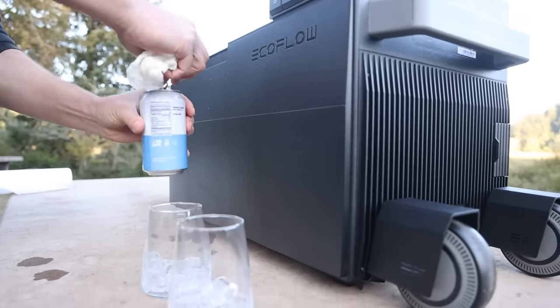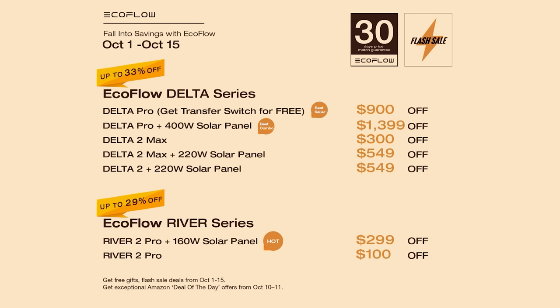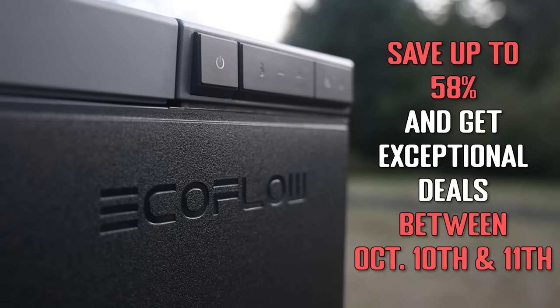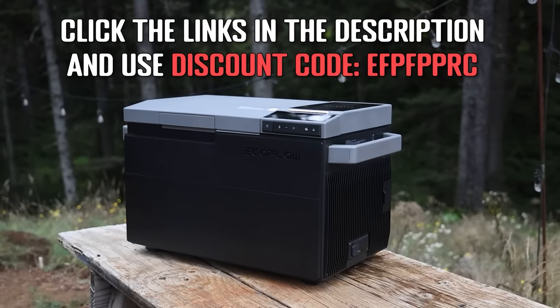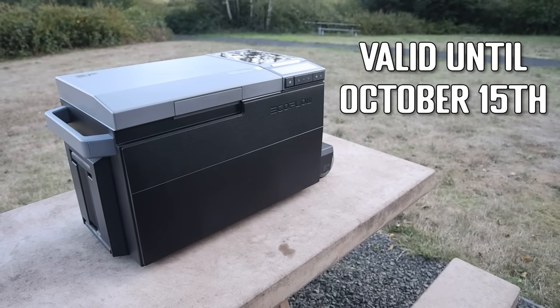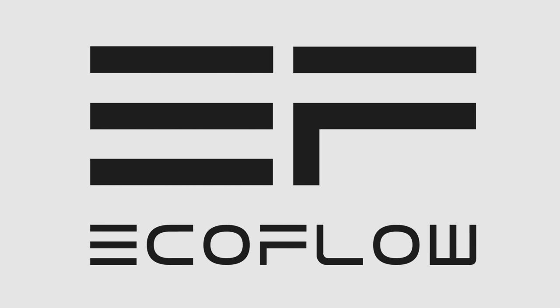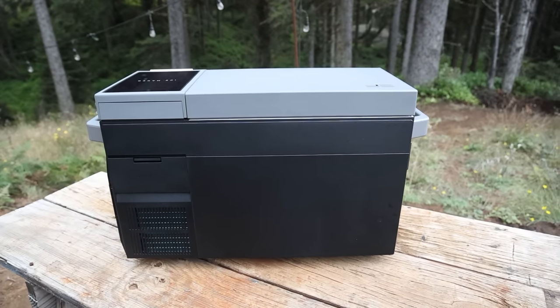Be sure to click the exclusive link in the description to pick up an EcoFlow Glacier cooler. Don't forget to check EcoFlow's fall sale — save up to 58% and get Amazon Deal of the Day offers between October 10th and 11th. Use our discount code for an extra 5% off, valid until October 15th. For the giveaway, comment 'EcoFlow' to enter to win a waterproof blanket and a camping light — one lucky winner will be chosen.